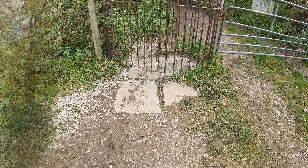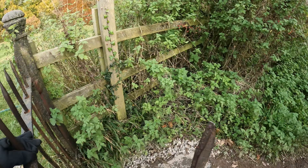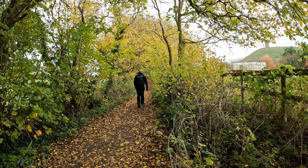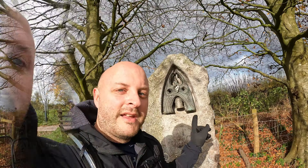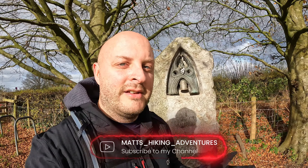I've now left the Abbey and I'm going to a place called the Rickety Bell. Don't know what that is but we should find out in a minute. That is the Rickety Bell.